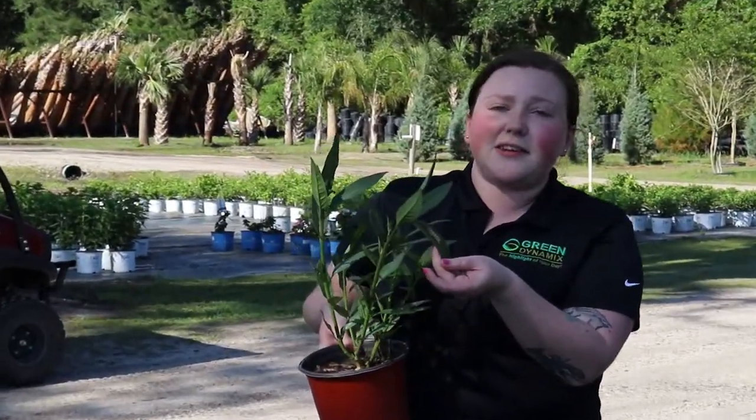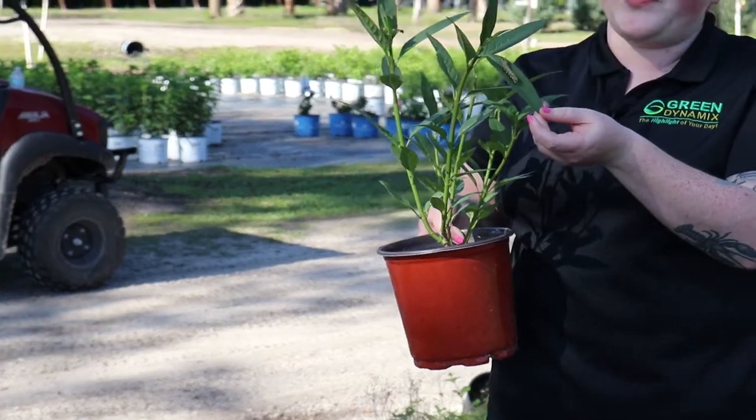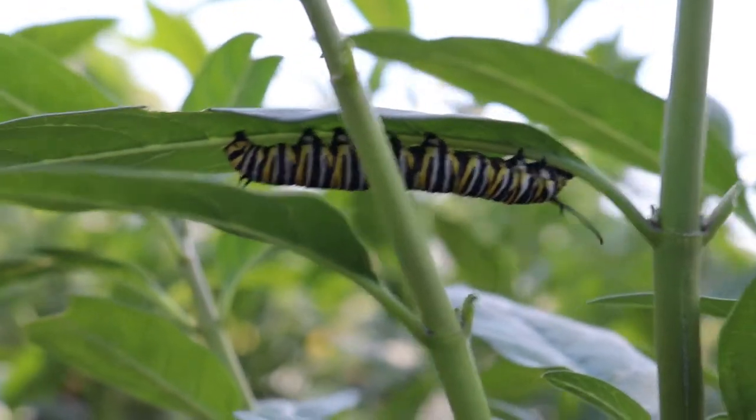So this caterpillar right here is on top of the leaf, but generally when you look down at a crop of butterfly milkweed, you can't see them. They'll actually hide on the underside of the leaf to hide from predators and chew on the leaf that way.